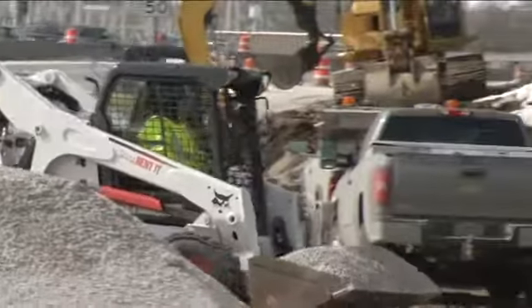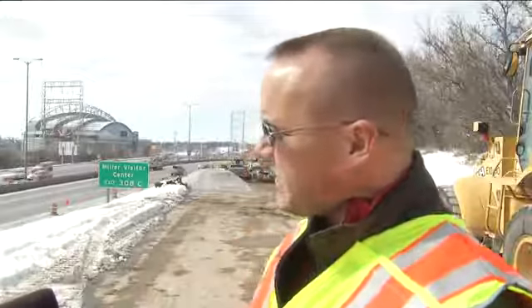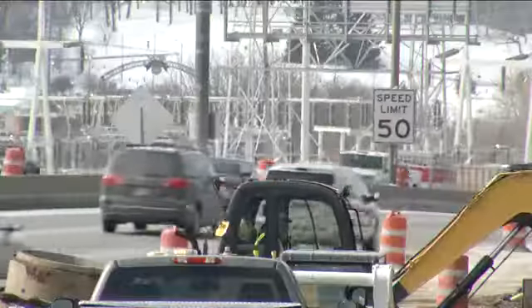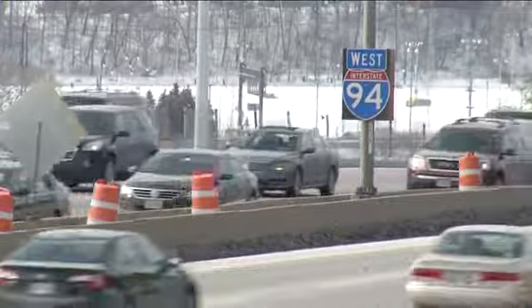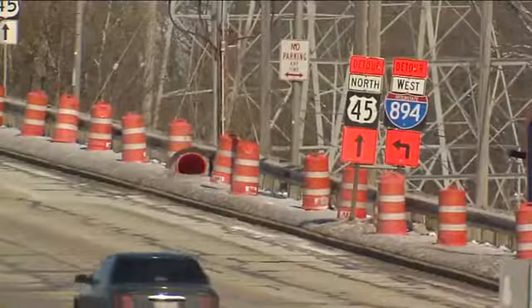Crews are working up against a tight deadline. Brewers opening day is April 1st. We see the need to get our work done before the Brewers start, so a lot of our impacts will be reduced prior to the Brewers homestand in late April. And crews told us they hope to be finished by May.